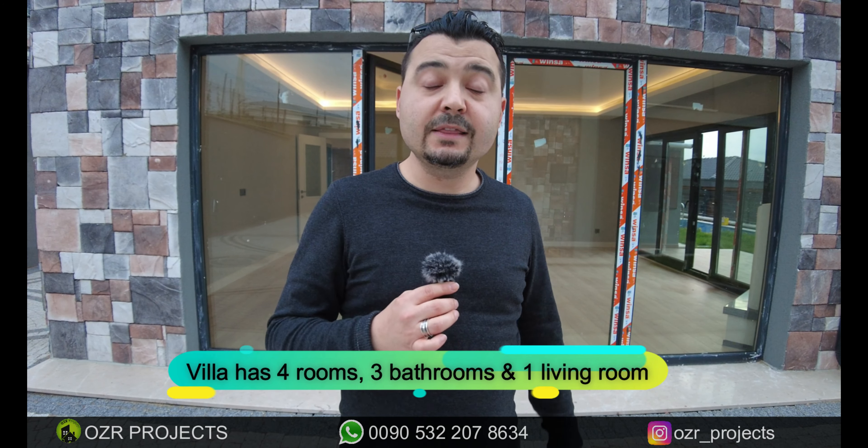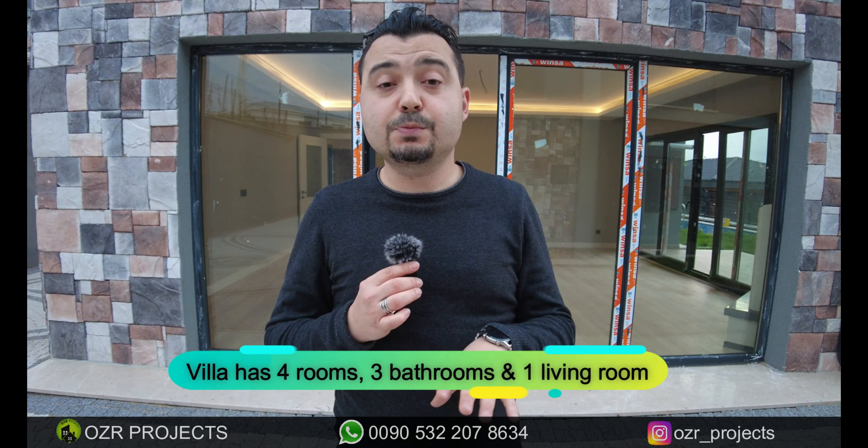All the villas have 100% the same interior design. What we have inside the property: 225 square meters of walking area inside — I mean gross area — with four rooms, three bathrooms, and one living room. Each property has a clear panoramic sea view. So let's start the tour together.